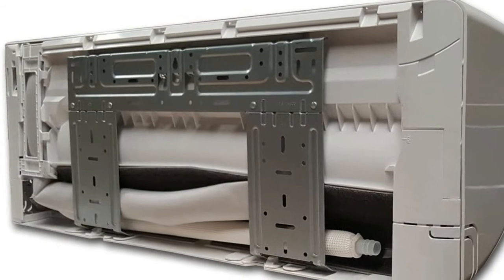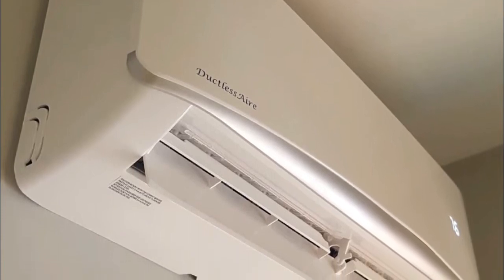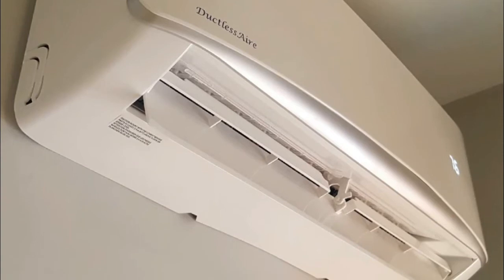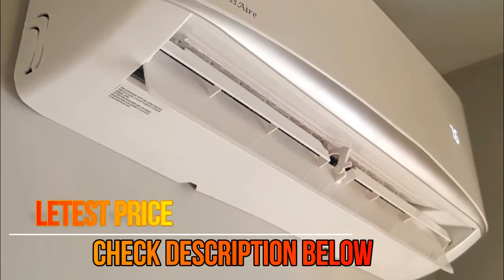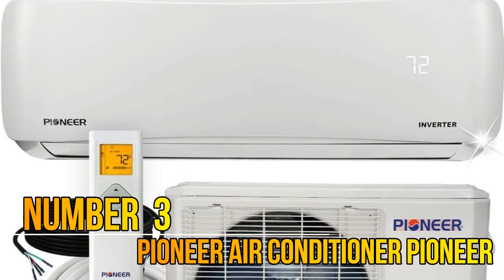Variable Speed Inverter Compressor. Complete Package with 25 feet full installation kit. R410A Precharged, Self Diagnosis and Auto Protection Function, Heating Belt, Auto Restart, and Sleep Mode.